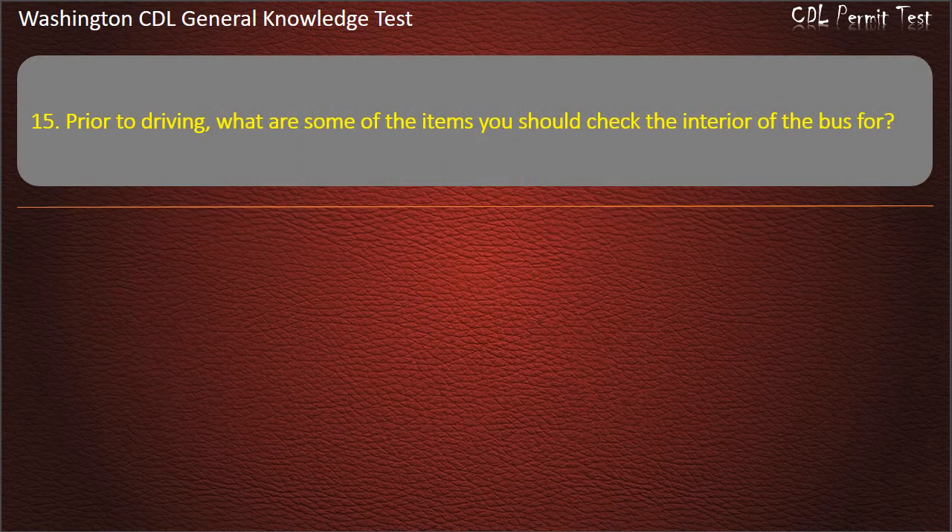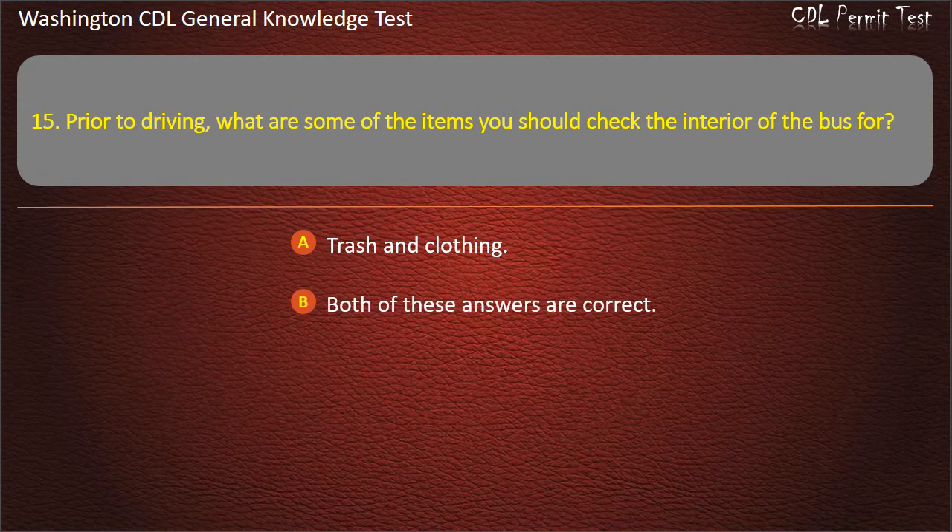Question 15. Prior to driving, what are some of the items you should check the interior of the bus for? Trash and clothing; School books and student belongings; Both of these answers are correct. Answer: Both of these answers are correct.